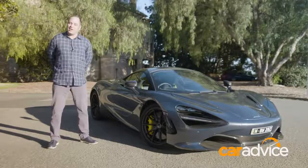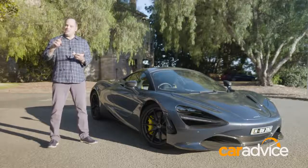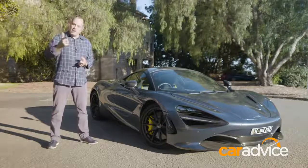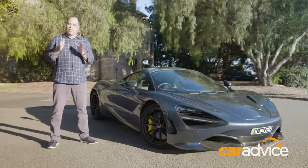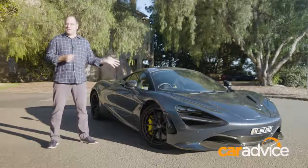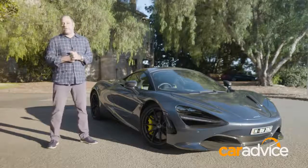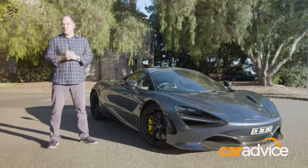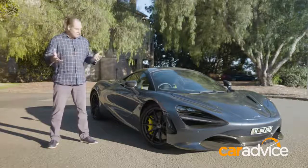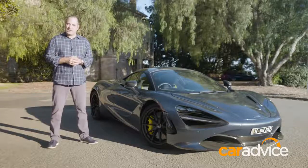Number five, and it's not really the McLaren's fault: Australian speed limits. 40, 50, 60, 70, 80, 100, even 110 — none of them are anywhere near the, let's say, 300 km/h we'd like to see this thing get to if we could find a road to do it on. With speed limits like that, you're never really going to test the 720s' potential unless you take it off the road and put it on a racetrack.